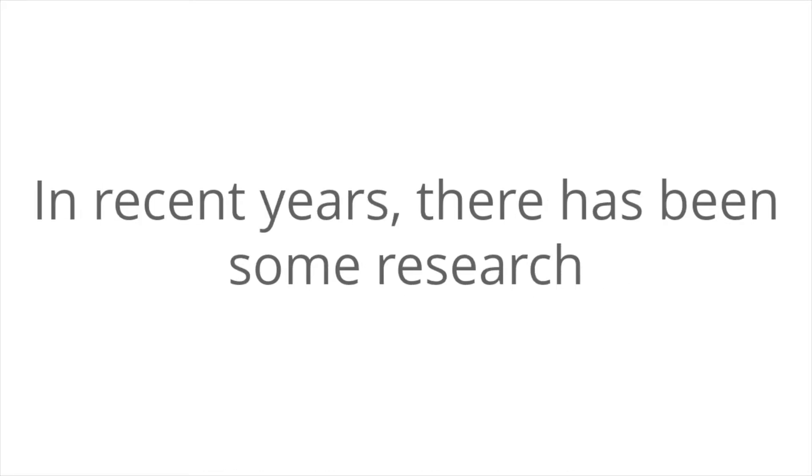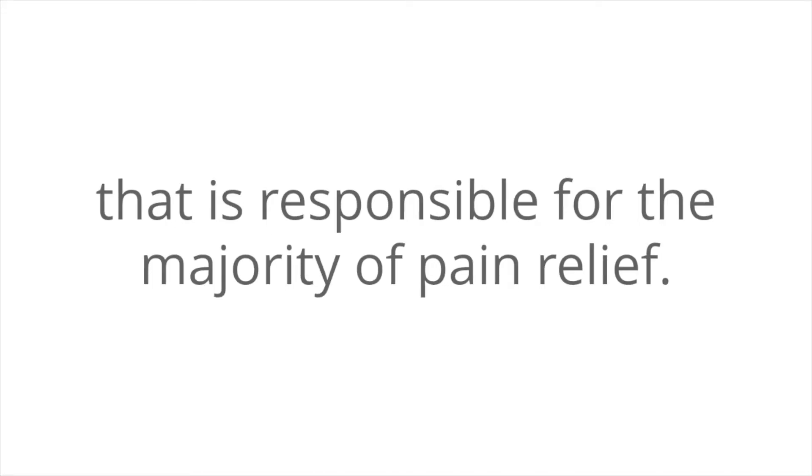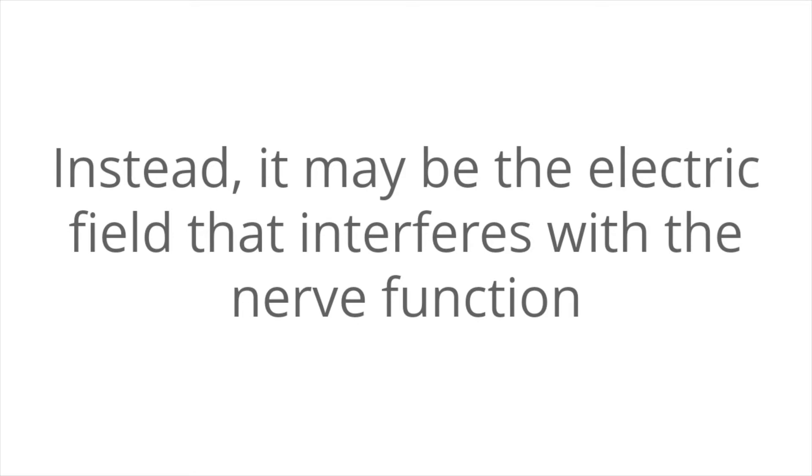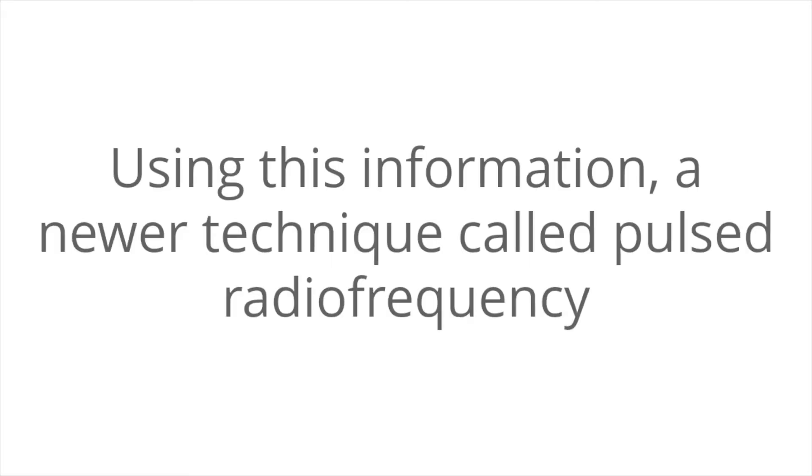In recent years, there has been some research indicating that it may not be the heat lesion that is responsible for the majority of pain relief. Instead, it may be the electric field that interferes with nerve function at the cellular and subcellular level. Using this information, a newer technique called pulse radiofrequency has been developed.